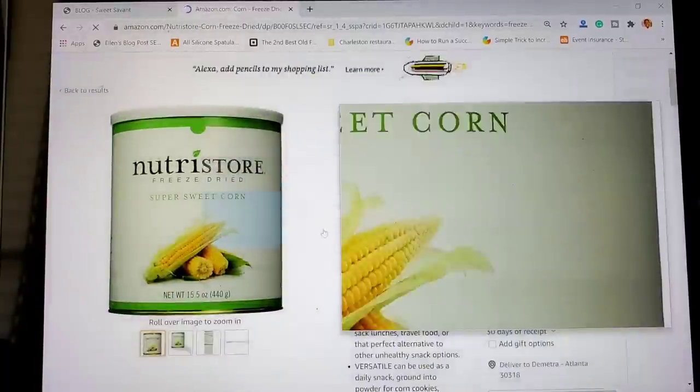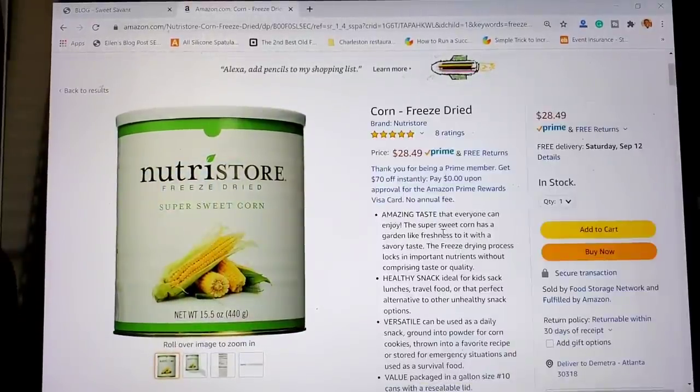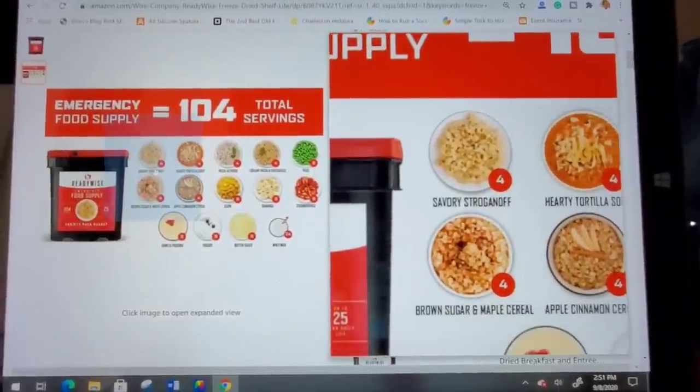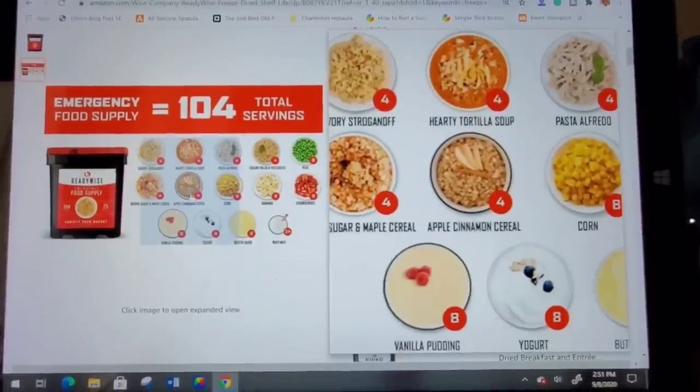I just wanted to pop into my office for a bit. We've talked about what I have — now let's talk about what I need to get. Let's take a look at some of the things I'm looking to order for long-term storage for that preppers pantry, and we'll find some creative places to store them. I definitely want to get more freeze-dried vegetables — I loved that freeze-dried broccoli so much, so I want to try freeze-dried corn next. And then there are these complete meal kits for super long-term storage — it's more expensive, but I really want to give these a try. I've got some beef stroganoff, tortilla soup. If you've tried anything like this, leave me a comment and let me know what you think.